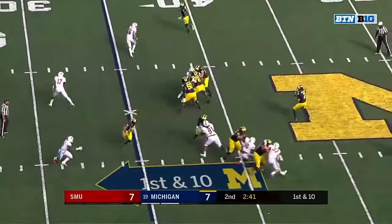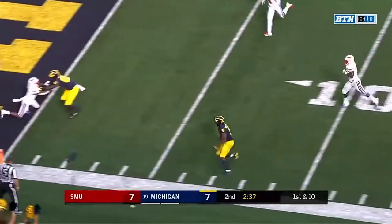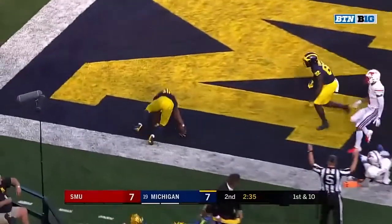They fake it to Thomas. Good protection. Patterson over the middle — he's got Peoples Jones! And Peoples Jones dives for six!